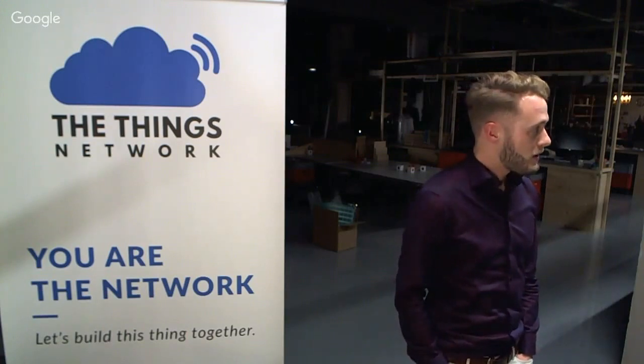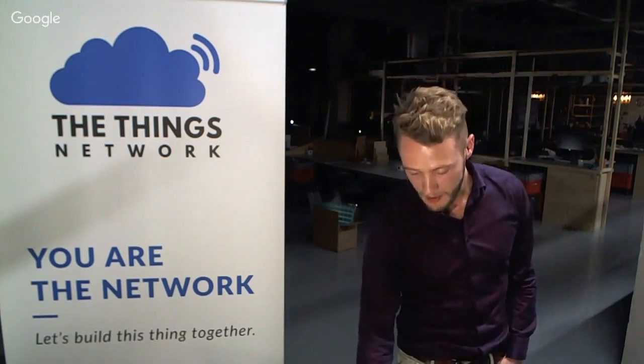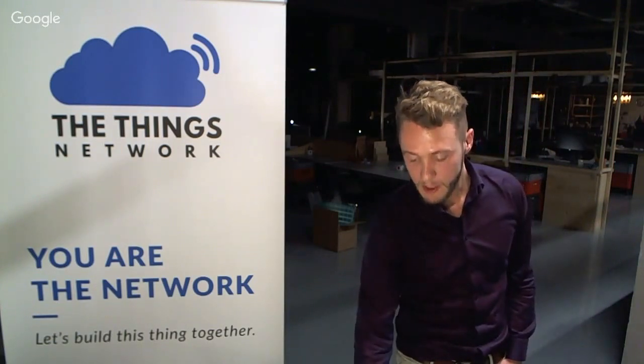Any questions from the community? Very good. Thank you very much for watching. See you next time.